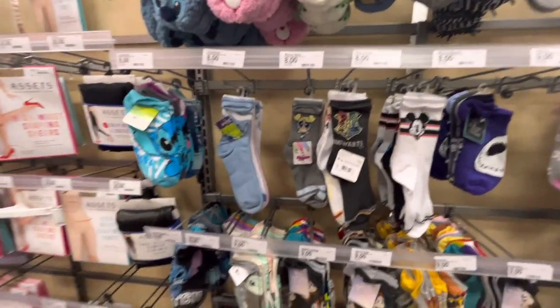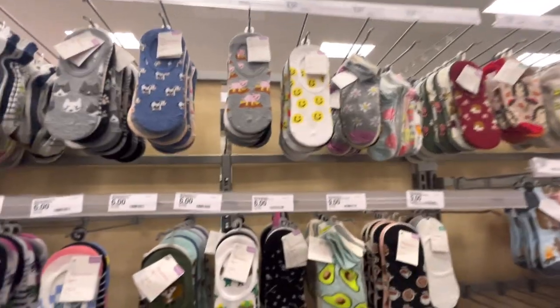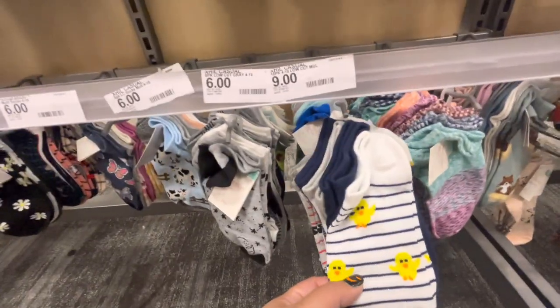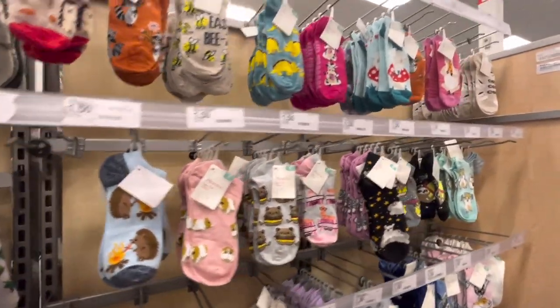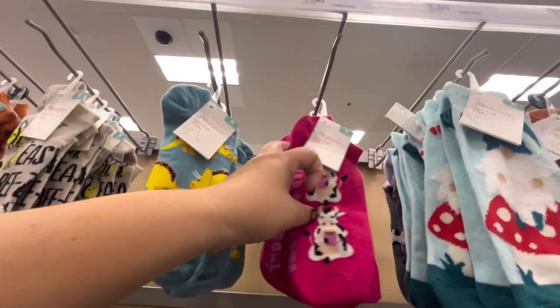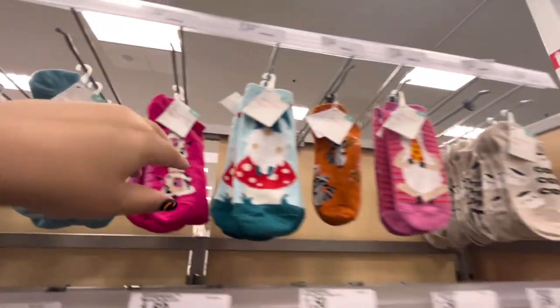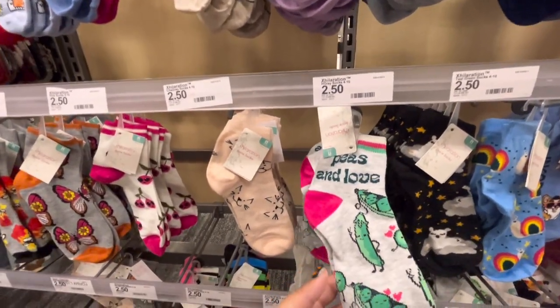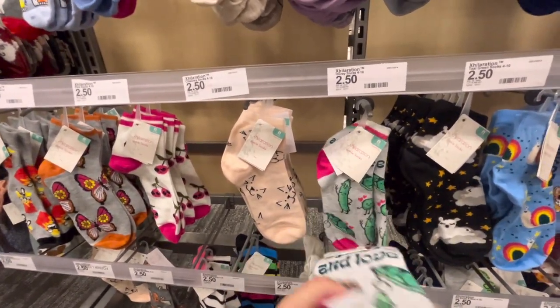More Disney socks! All these cute sets of the food items — look at the little chickens! And then these are the single ones — the cheeseburger cat.